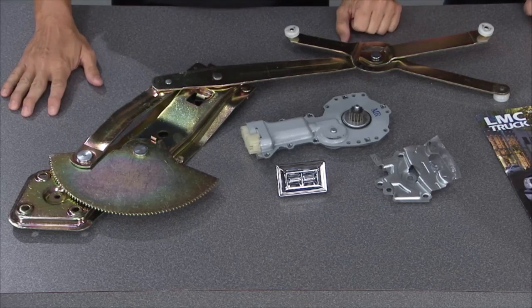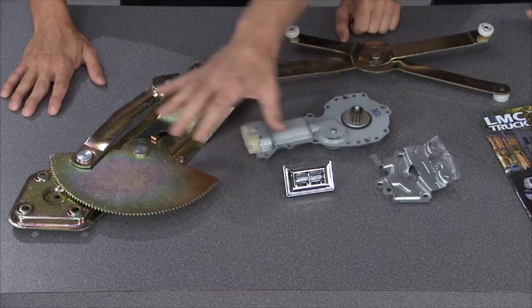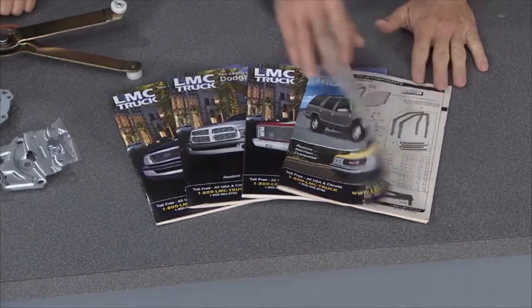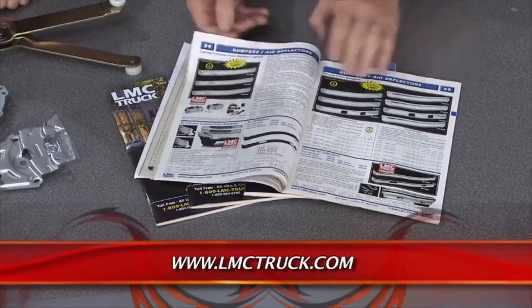A lot of younger viewers won't believe this, but there was a time when vehicles didn't have power windows. With this modern convenience come problems when they break. For power windows, call LMC Truck — they've got everything you need: motors, switches, and complete regulators. They stock parts for Ford, Chevy, Dodge, and GMC trucks dating back to 1947, with over 30,000 parts on the shelf. Find what you need through their free catalogs or online, and they'll get it to you quick. Everything you need for an older truck — go to LMC Truck.